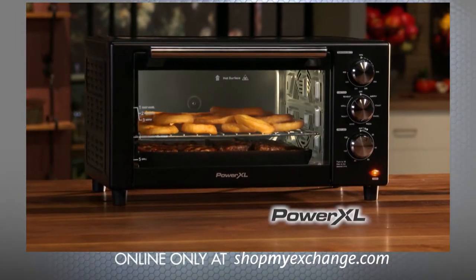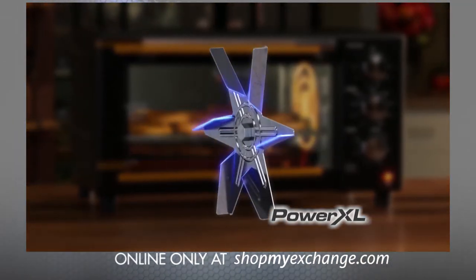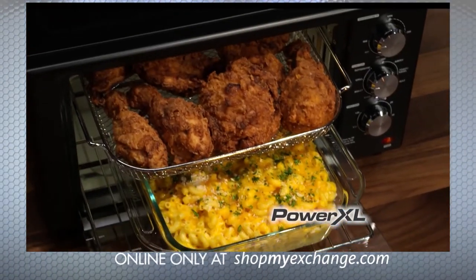The secret is in the heating elements from above, the side, and below the grill plate — an XL fan with turbo blades that are angled to distribute the heat evenly throughout the entire cooking surface. This means the PowerXL makes your food crispier faster.